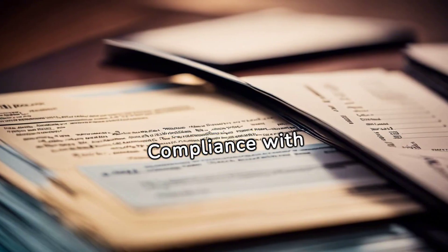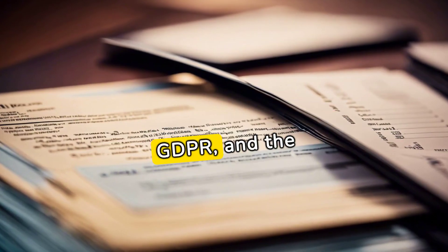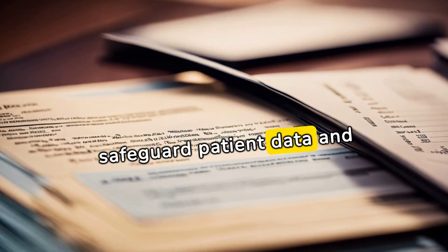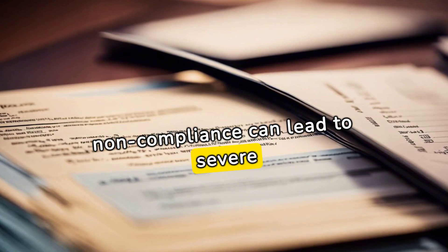Compliance with regulatory frameworks like HIPAA, GDPR, and the HITECH Act is essential. These guidelines safeguard patient data, and non-compliance can lead to severe penalties.